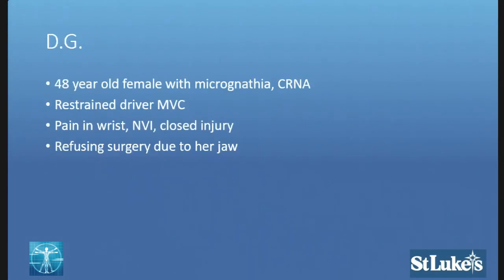Case one: a 48-year-old female with micrognathia — that's a small, underdeveloped jaw — and she is a CRNA, so she knows everything about everything regarding how to fix her hand and how to provide anesthesia. She was a restrained driver in a motor vehicle collision. She presented with pain in her wrist. The first thing she mentioned when we went to evaluate her is, under no circumstances are you ever bringing me to surgery. And that's how we met her, with those introductory statements.